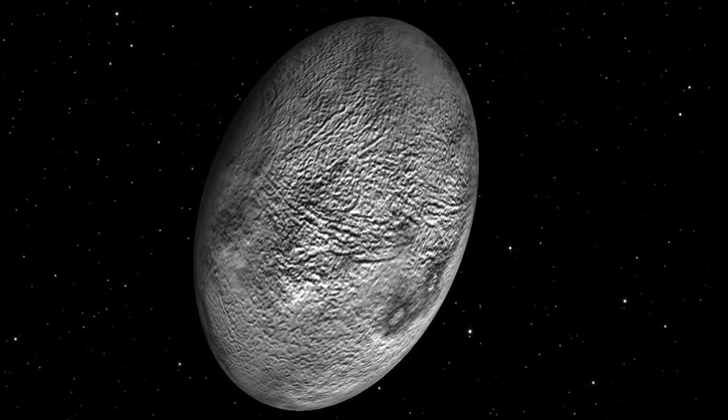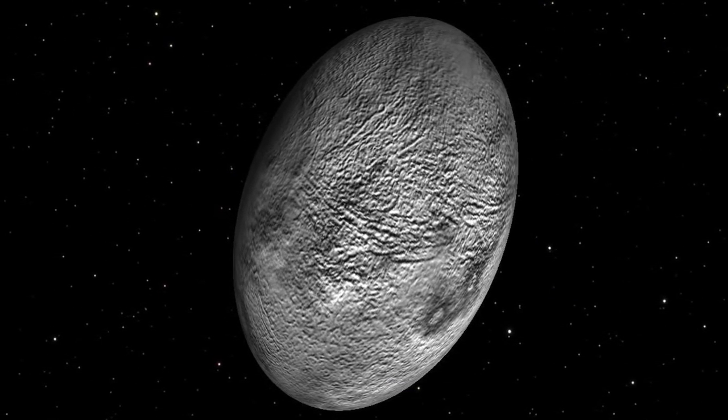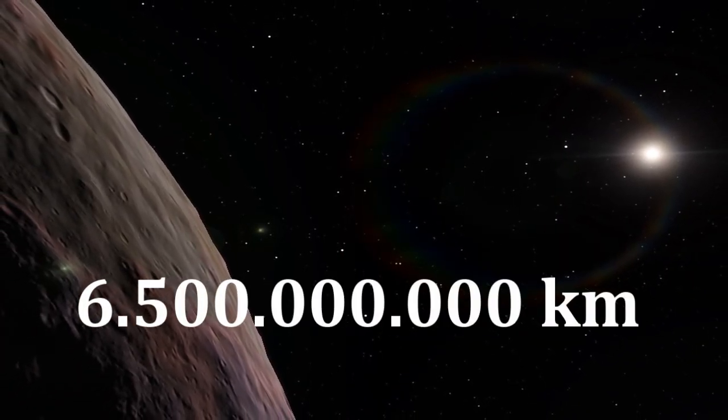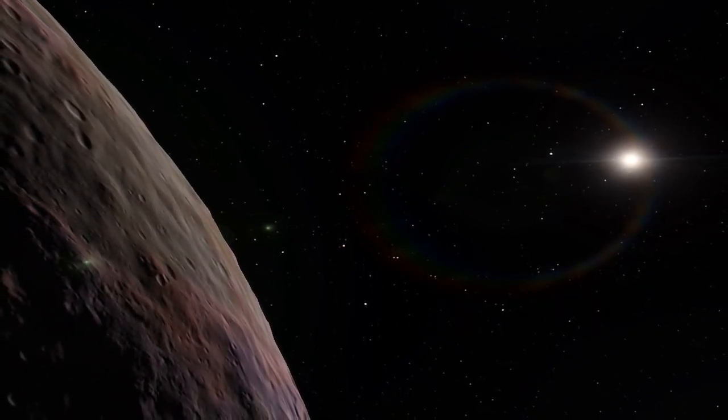Haumea, discovered as late as 2005, is a dwarf planet that is even a bit further away from the Sun than Pluto is. It is 43 times further away from the Sun than Earth is, which means it is 6.5 billion kilometers away from the Sun on average. The distance can get even bigger.